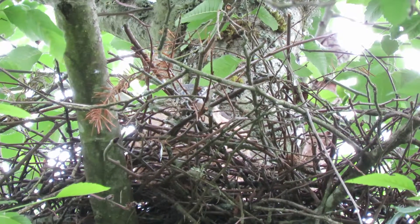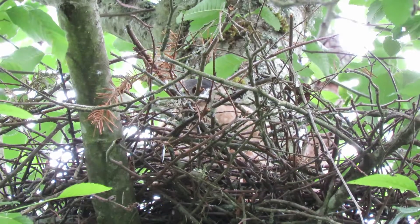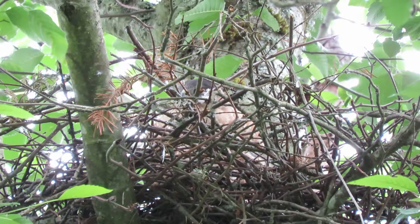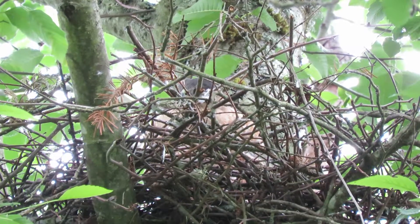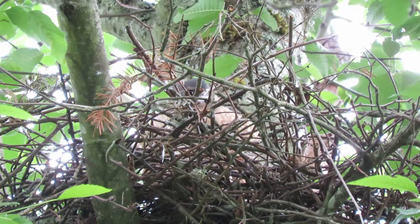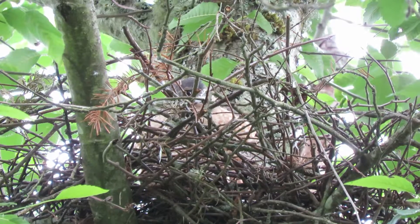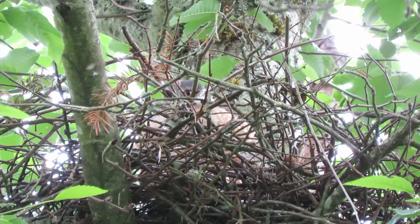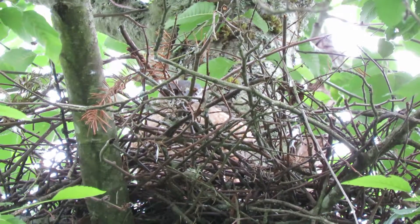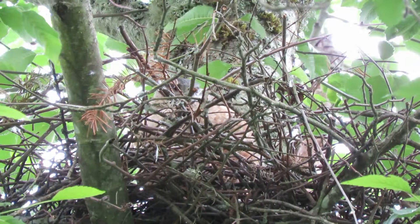They pile the sticks up good and high so they can stay well hidden in there. There she's moving around — see what she's got on her mind here. We'll document this now and see. We're wanting to see if we can see some little white heads poking out. So far we don't see anything like that. See her head in there.